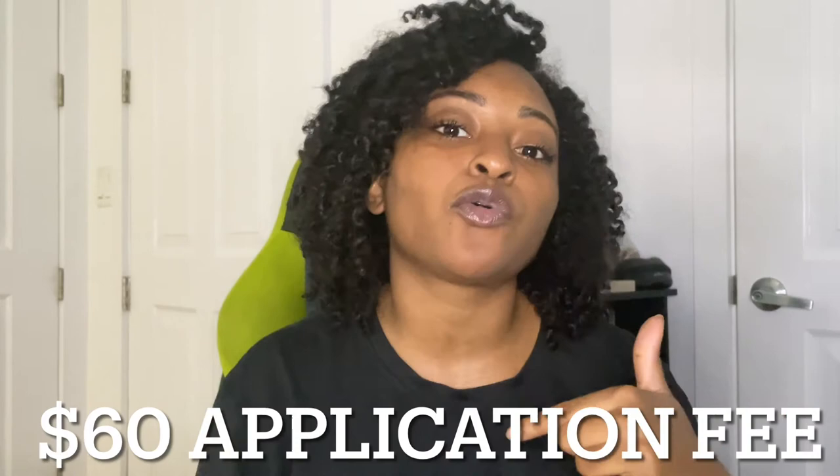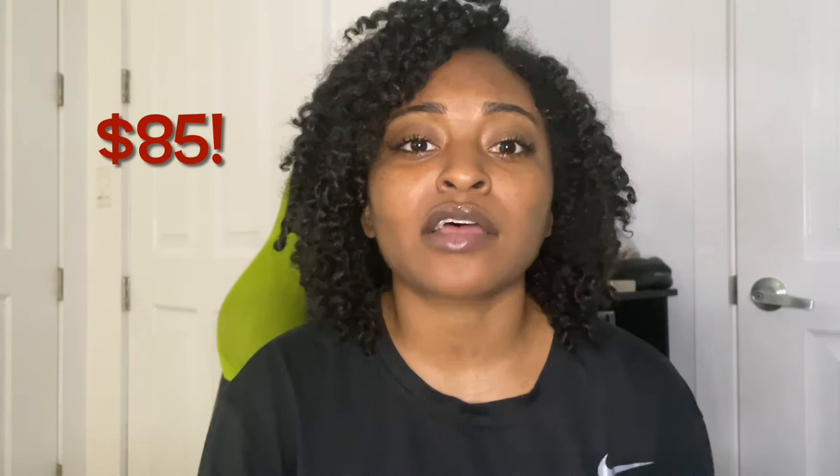After the exam, you wait for a pass slip in the mail. Once you receive it, you send the pass slip along with a money order to the Secretary of State to get your commission and officially become a notary. For me, the total cost was about $85 for study materials, the exam fee, and the commission application.